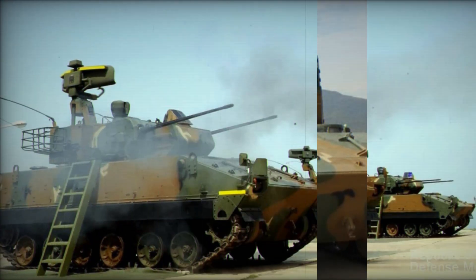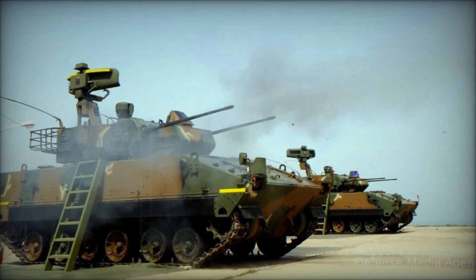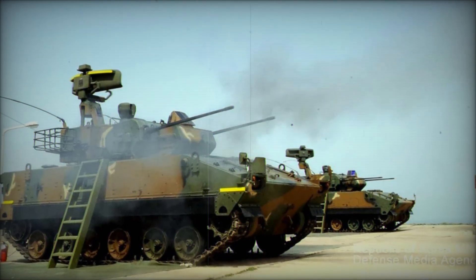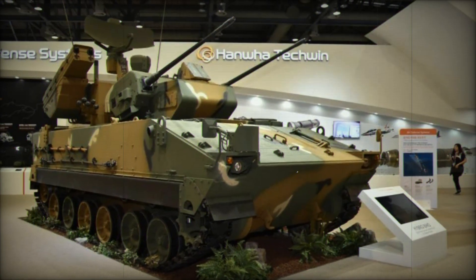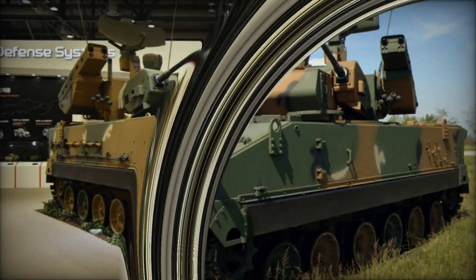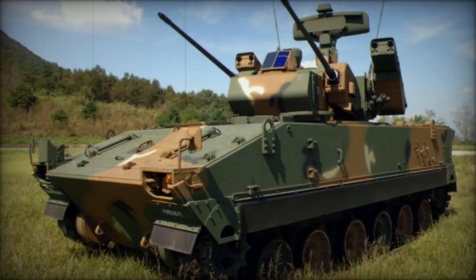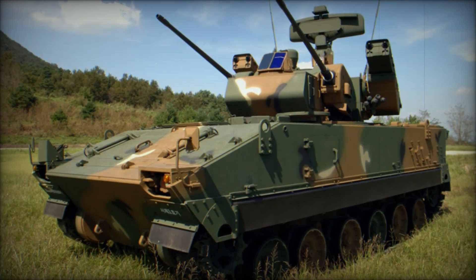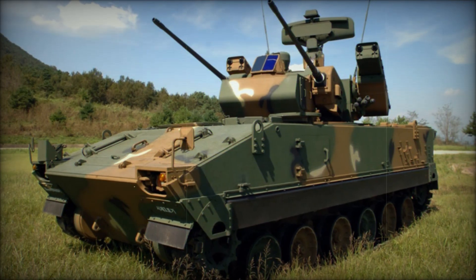The K-30 Biho is a prime example of the South Korean military's ability to innovate and adapt existing technologies to meet modern battlefield demands. With its twin 30mm autocannons, advanced radar system, and the addition of Shingung SAMs, the K-30 offers formidable anti-aircraft defense for the Republic of Korea Army. Its versatility, mobility, and firepower make it a valuable asset in safeguarding airspace and neutralizing low-flying threats.